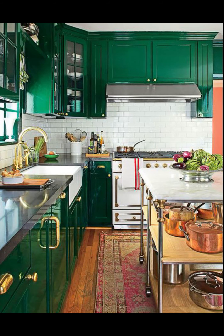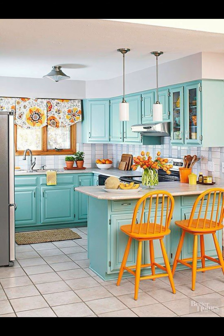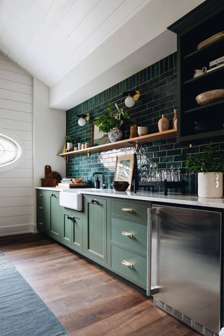Imagine your kitchen as a canvas waiting for a splash of color. You can achieve this by adding colorful accessories like vibrant dishware, colorful curtains, or even eye-catching bar stools. Remember, it's all about balance — too much color can overwhelm your space, so choose a few key items to highlight.